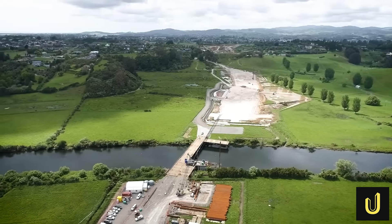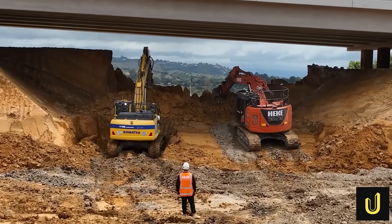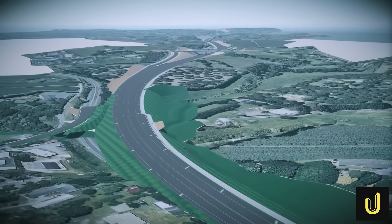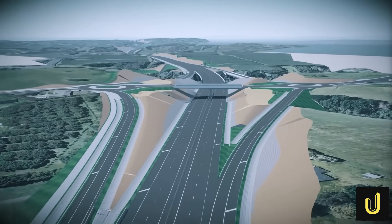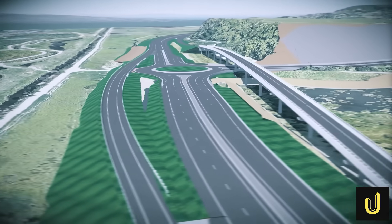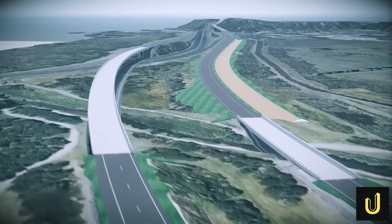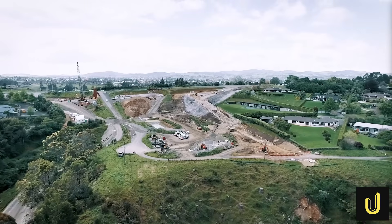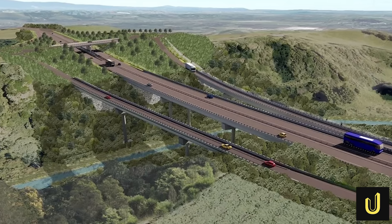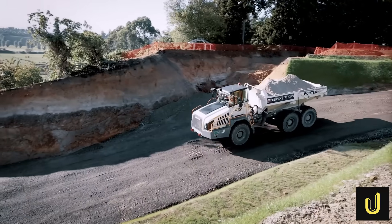All of this complex construction, from the underground drains to the soaring bridges, was planned and perfected before a single shovel hit the dirt, thanks to a groundbreaking piece of technology. The design team, led by consultants Beca, used what is called a digital twin — a highly detailed, data-rich 3D virtual model of the entire project. It included every single element: the precise alignment of the road, the structural components of the bridges, the layout of drainage pipes, and even the location of environmental plantings. This virtual model allowed engineers, landscape architects, and construction planners to collaborate in one digital space, test designs, identify potential clashes, and optimize the entire construction plan before any real-world work began.